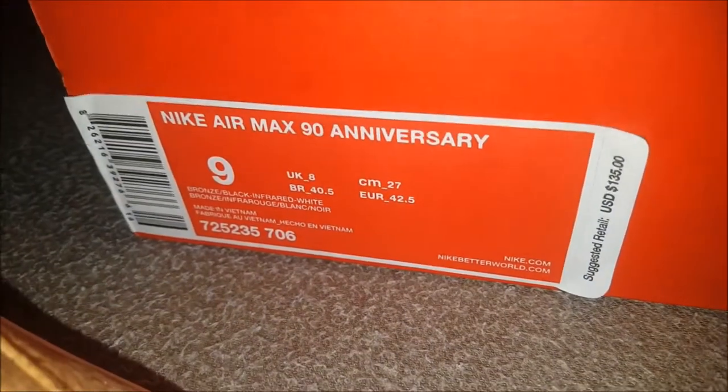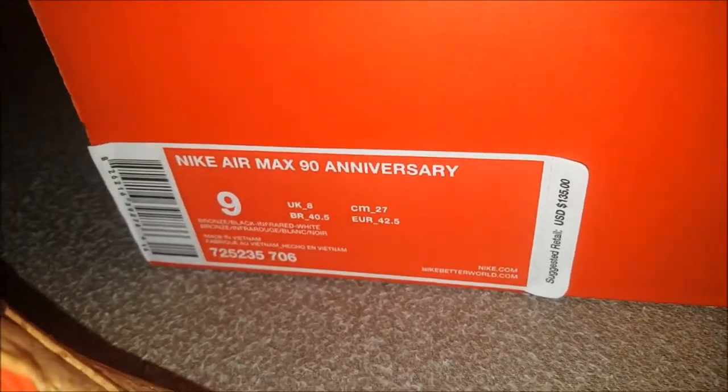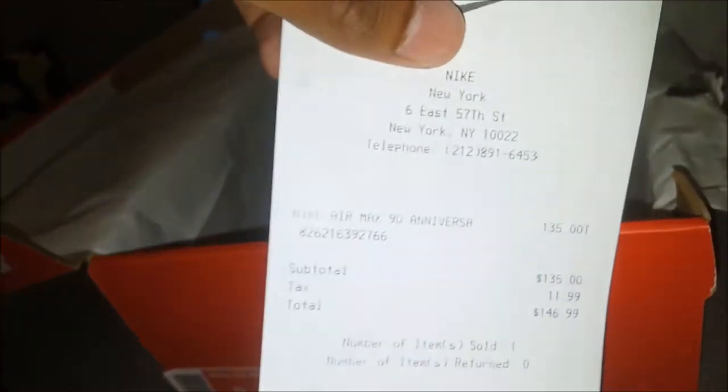This is the box. Retail was $135, it was $146.99 after tax — from the receipt.